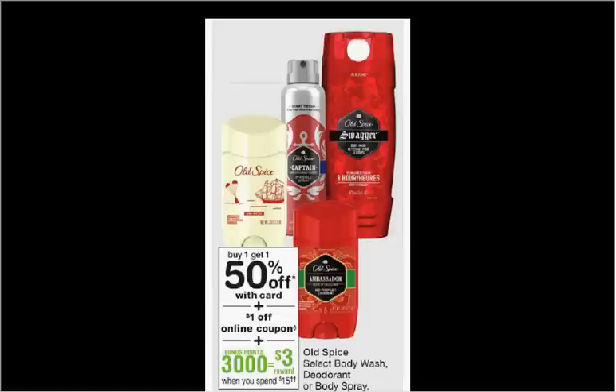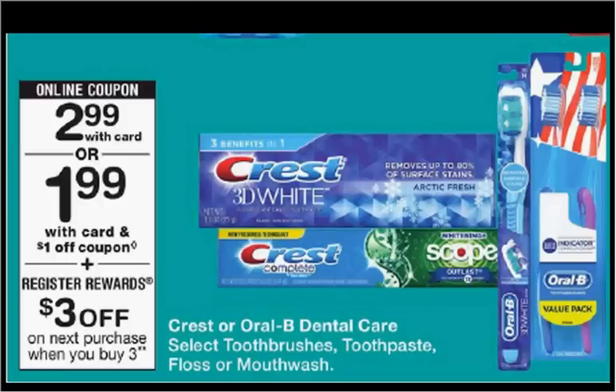Old Spice Body Wash is on sale — buy one, get the second one 50% off. Plus, when you spend $15, you'll get $3 back in points. If you get four of them at $5.79 each, use two of the $1 off coupons from your Procter & Gamble of last week and one $1 off load-to-card coupon, you'll pay $14.37 out of pocket, get the $3 back.